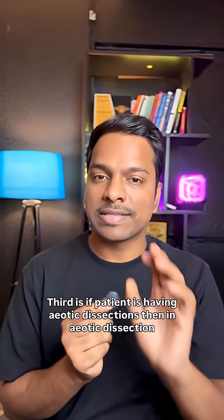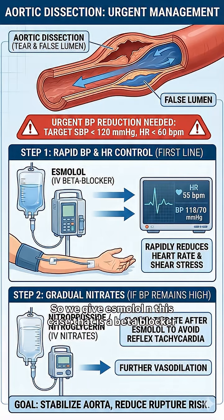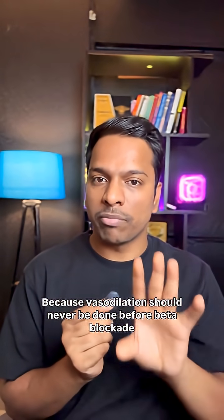Third, if the patient has aortic dissection, we need to reduce blood pressure very quickly. We give esmolol first — that is a beta blocker — and then we can add a nitrate. Do not start the nitrate right away, because vasodilation should never be done before a beta blocker.